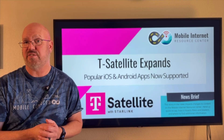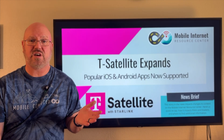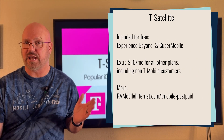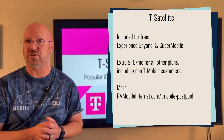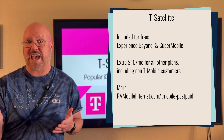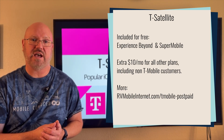T-Satellite is available and is included on T-Mobile's top-tier consumer and business smartphone plans. On other T-Mobile plans that don't include it for free, you can get it as an add-on for usually ten dollars a month extra.